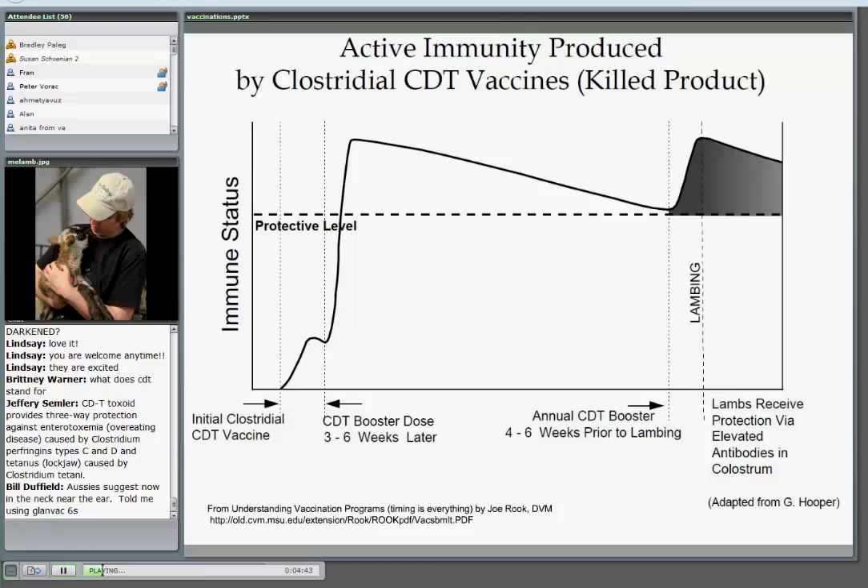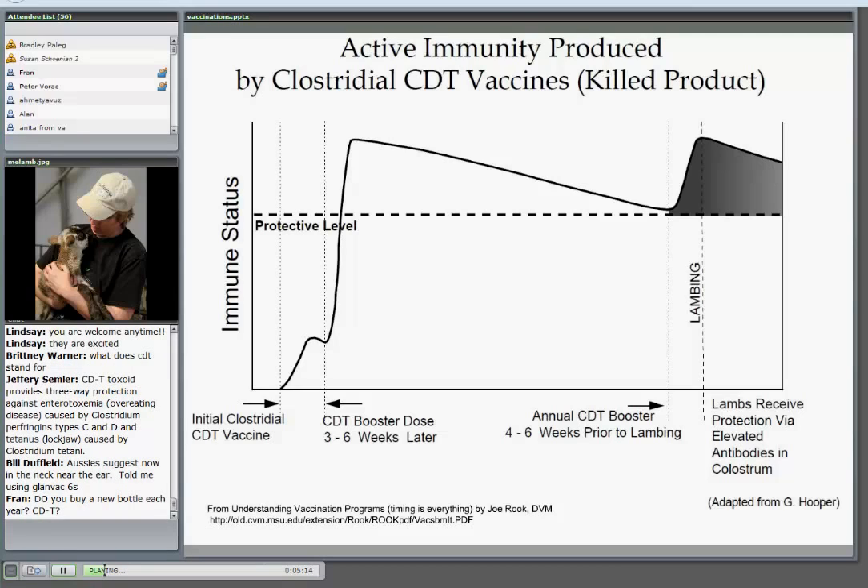Because she's already had her initial course of two vaccines, she doesn't need two this time. She's going to pass that immunity through the colostrum. There's a really good fact sheet written by Joe Rourke from Michigan State University that talks about understanding vaccination programs and the importance of timing. Just keep in mind, it's not a one-shot deal for most vaccines. The immunity takes time to kick in and it needs that second shot to really get the high level of immunity.